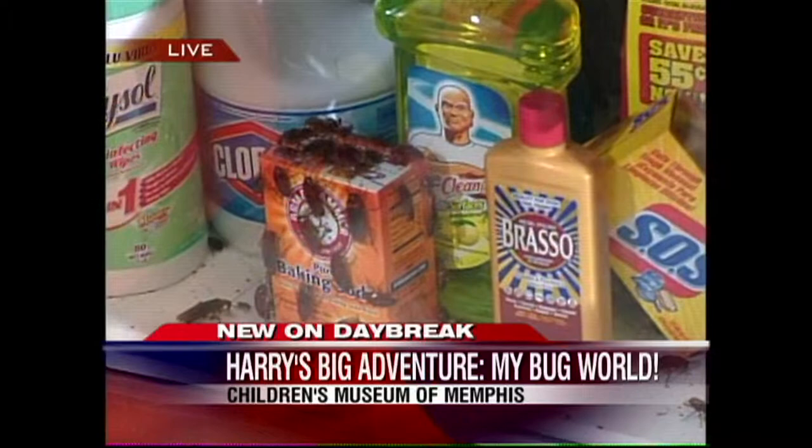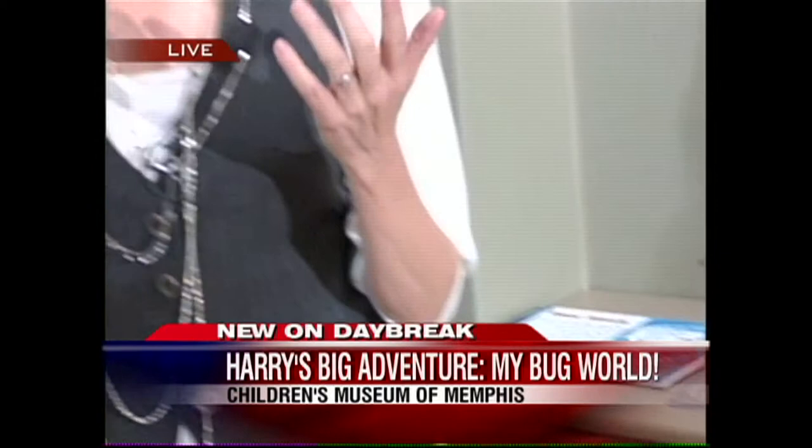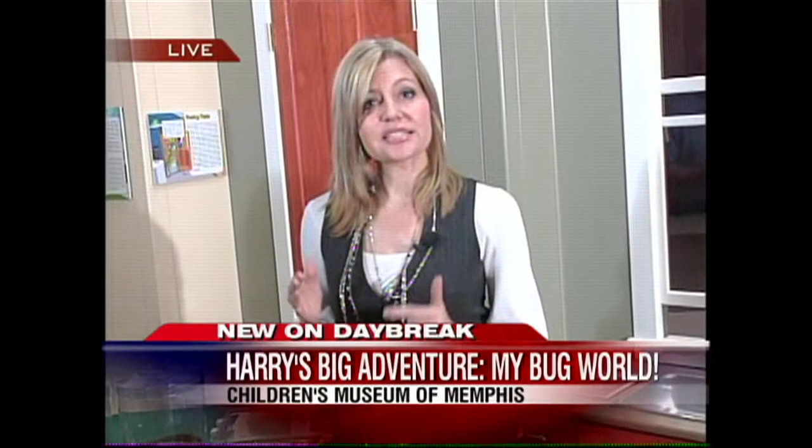Thanks so much, Stoy Hedges, for joining us this morning. This exhibit is at the Children's Museum through June 13th. So if you want more information on that, just go to cmom.com and you'll find a link on our website. Reporting live at the Children's Museum.